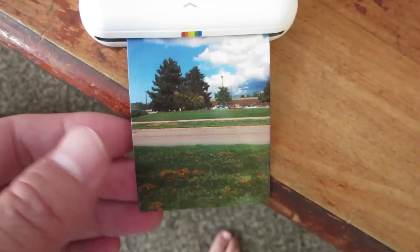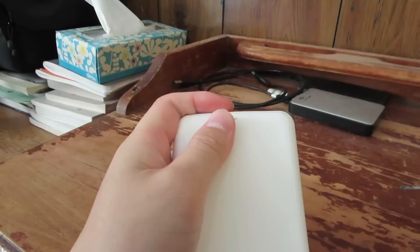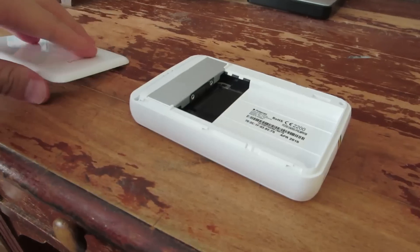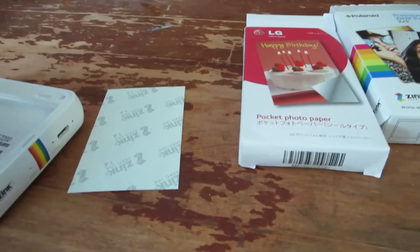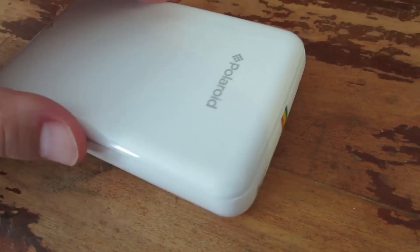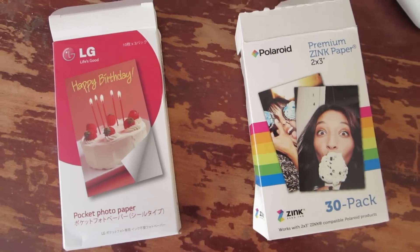It prints out the picture within 30 seconds. Immediately after the first photo was printed out, I was thinking: is this the best quality we can get from this printer? Is there any way we can improve the picture quality? So the only way is to use other kinds of Zinc paper, so I searched online.